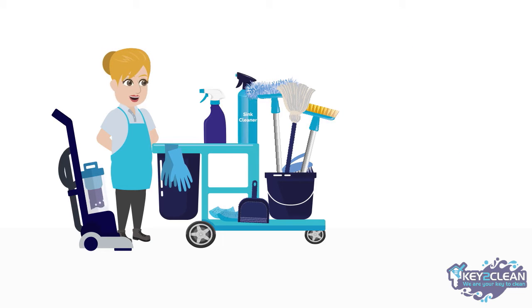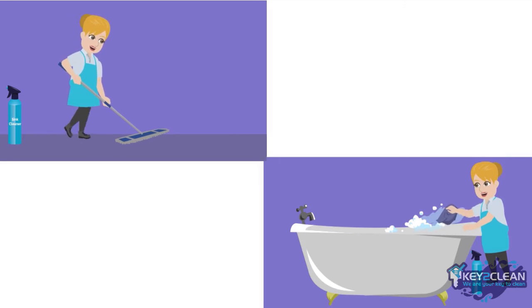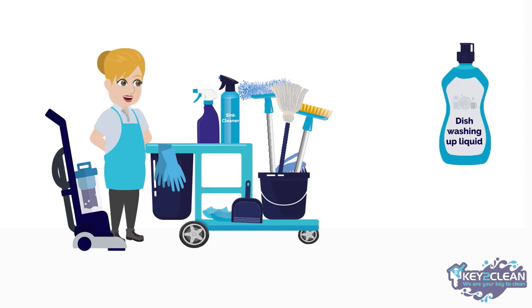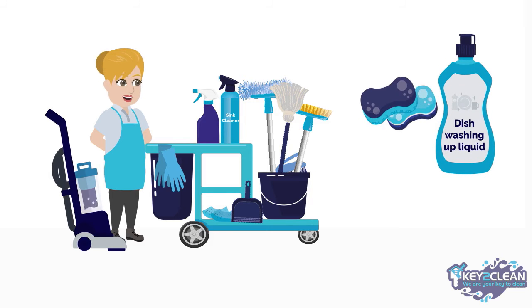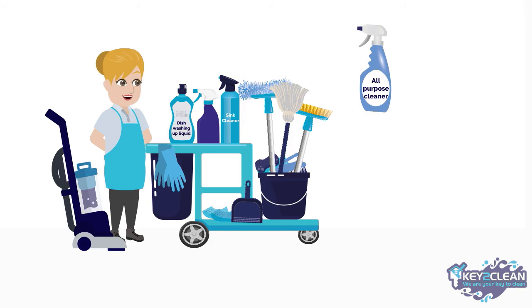You will also require a sink cleaner, which can also be used to wipe the floor and walls of a bathtub or shower, and the bathroom tiles, as well as the sink itself. You should also have dishwashing liquid and sponges for kitchen cleaning. You will need an all-purpose cleaner too.